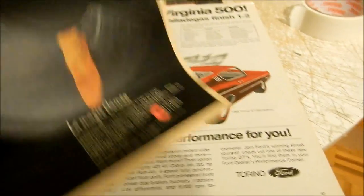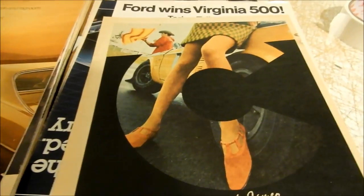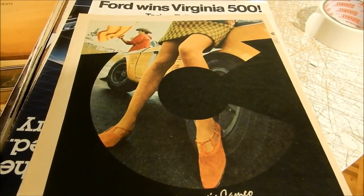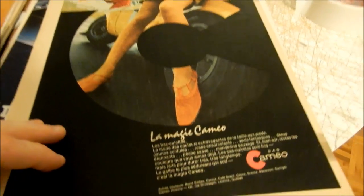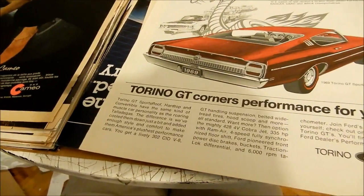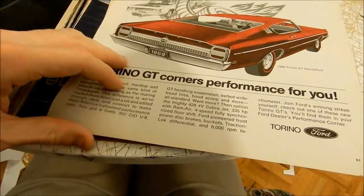These ads are really inexpensive. Even this one — look, this is a rare French Canadian 1968 ad. I put it in here because you can see there's a Mustang featured alongside a sexy women's hosiery or socks ad from the Cameo company.